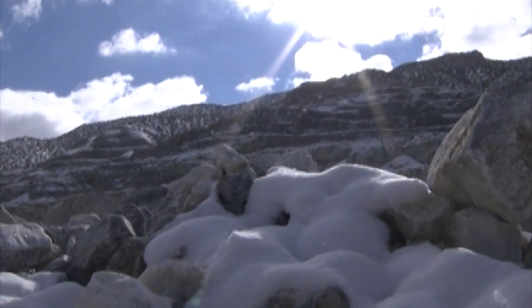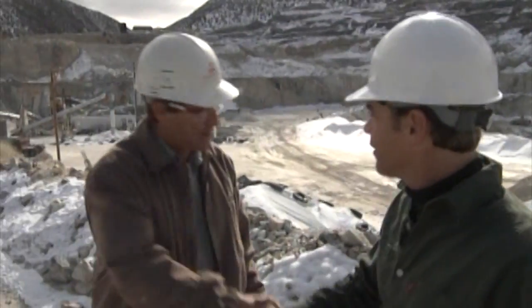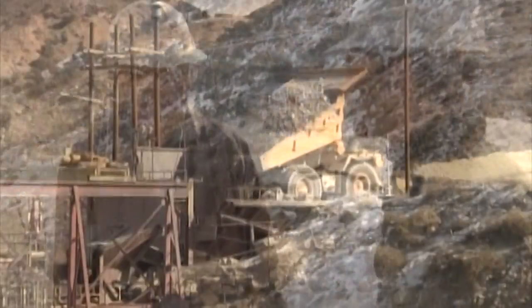We've made our way up through the snow into the mountains, where I am with David Ribb from Mitsubishi Cement Corp. How are you doing, David? Good morning, Joel. Good morning. Thanks for having us out here today. Glad to do it.